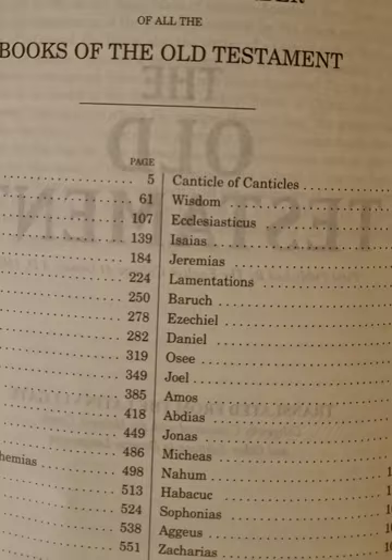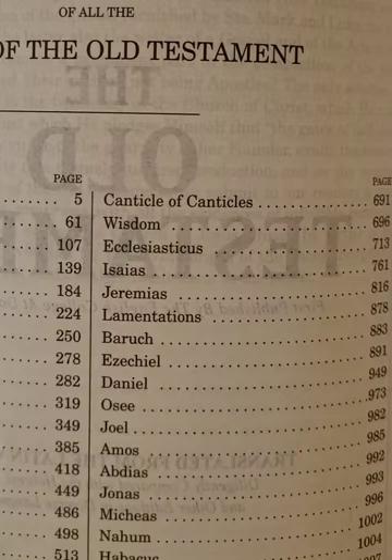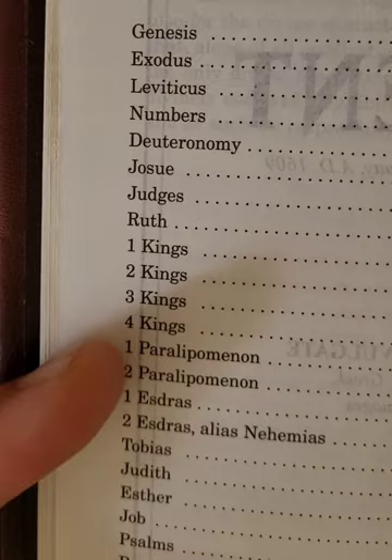And then the books of the Old and New Testament. You'll see how it says Canticle of Canticles — I'm coming from a Protestant background and I've just become Catholic this year, so this is different for me. It would be the Song of Solomon, or some people say Song of Songs. And then Chronicles here.